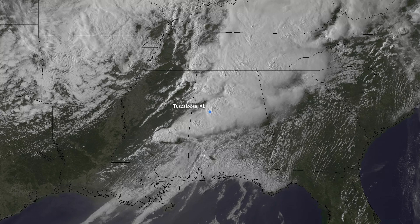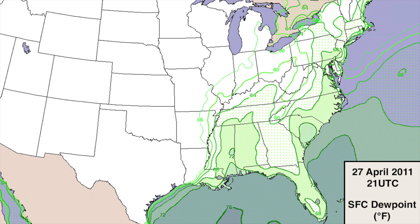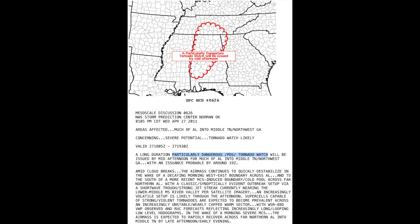As the afternoon of April 27th progressed, the air mass was very unstable across Alabama. CAPE values estimated between 2,500 and 4,000 joules per kilogram were experienced as surface dewpoint temperatures rose between 70 and 72 degrees Fahrenheit. Wind shear between 80 and 100 knots at the mid-level as well as a strong cold front were encroaching upon the area. A particularly dangerous situation, or PDS tornado watch, was issued for much of Alabama, Northwest Georgia, Southeast Mississippi, and Southern Middle Tennessee. Within the PDS watch, there was a greater than 95% chance of at least two tornadoes and one or more strong tornadoes.